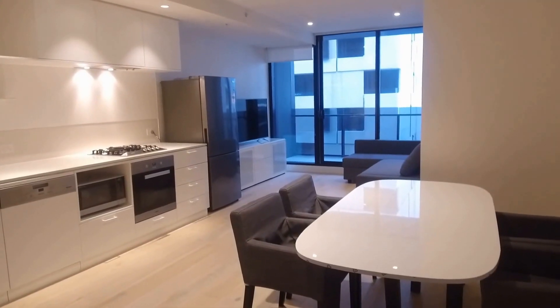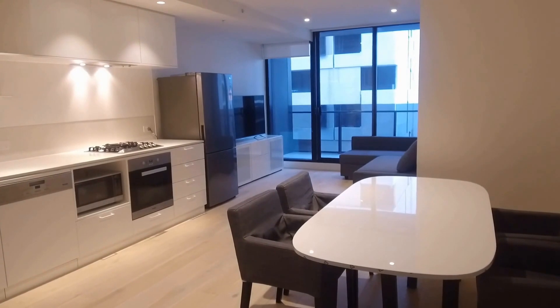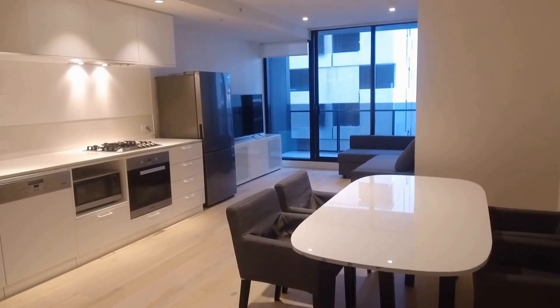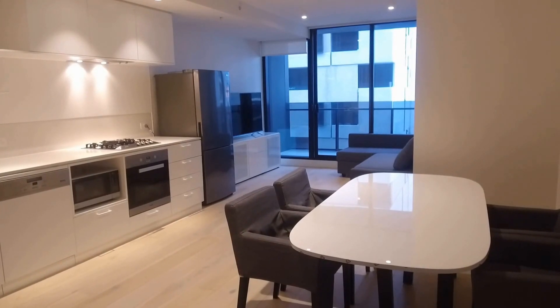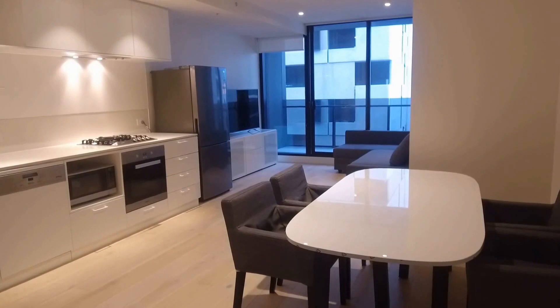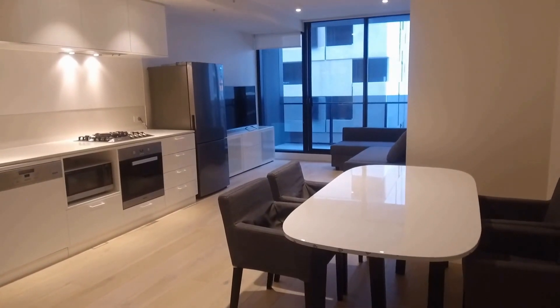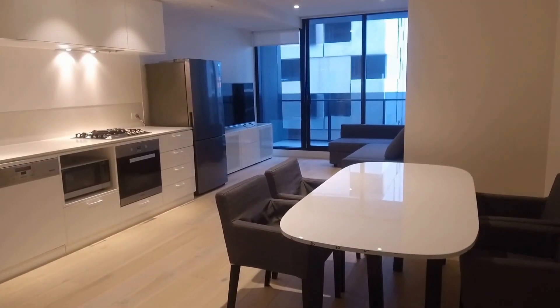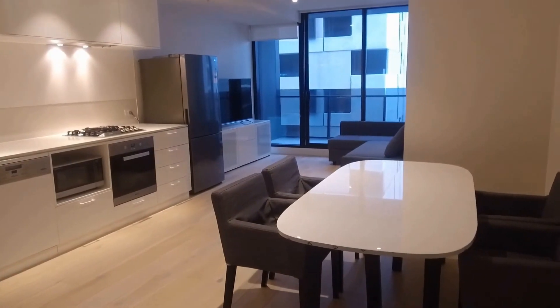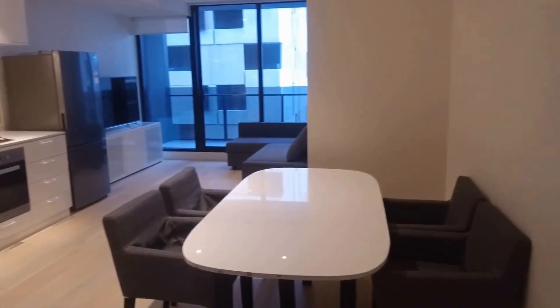Hi, this is Jessica Felicia from Melbourne Real Estate and you are currently watching the walkthrough video of the property 801/7 Claremont Street in South Yarra. It is a two bed, two bath, one car plus storage furnished apartment. I'm currently standing at the entrance area — to my right is the bathroom, and ahead of me is the kitchen and living area.